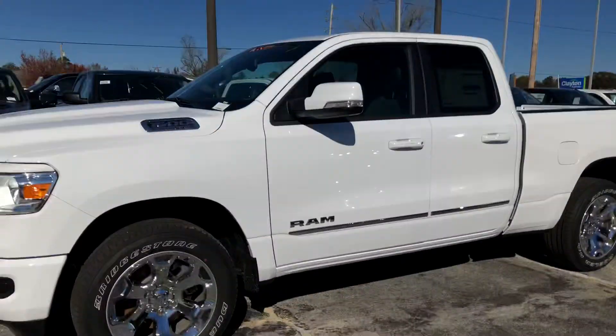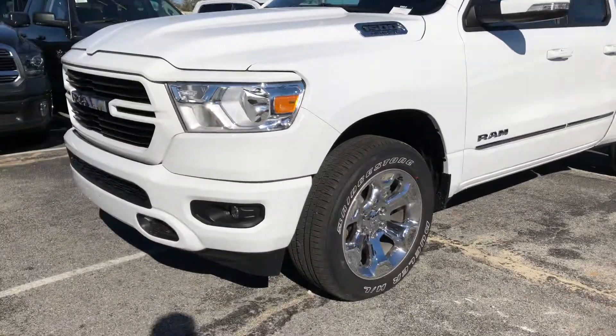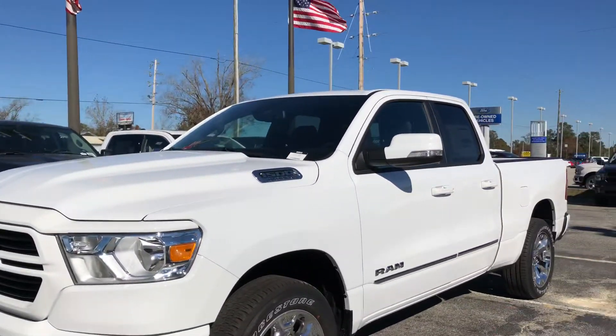Hey Tim, I know that you wanted to see that granite crystal, so I posted that video for you. And now here's the white — this is the white 2019 Ram 1500. It's a little bit different feature-wise, but on the inside some features remain the same.